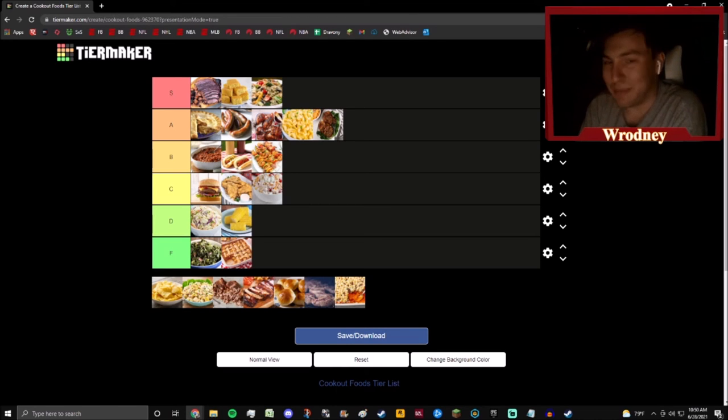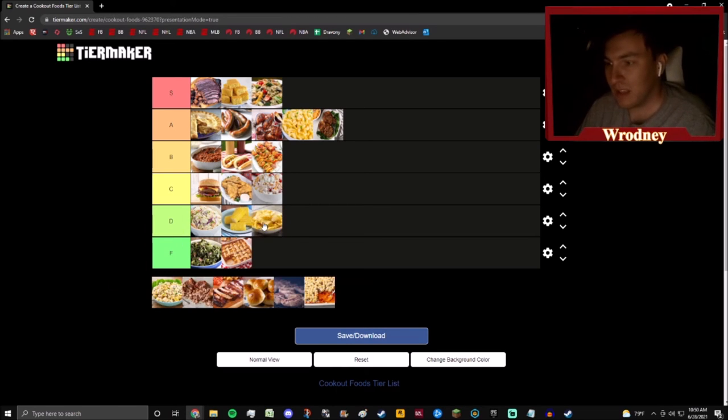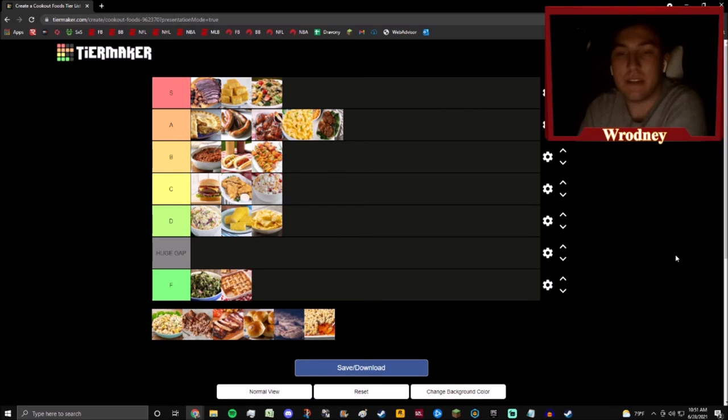Potato chips are just going down here simply because there are a lot of better options for side dishes. I'm going for baked beans, mac and cheese, macaroni salad, maybe some jello salad, even some coleslaw over potato chips. I'll have a couple chips — chips are good — but on this tier list, with these other items available, chips are a D. There's a gap between D and F and I think that's appropriate.